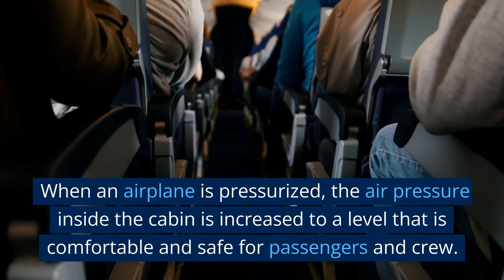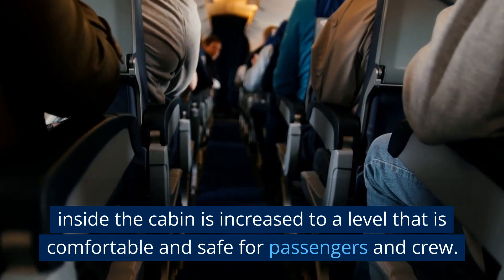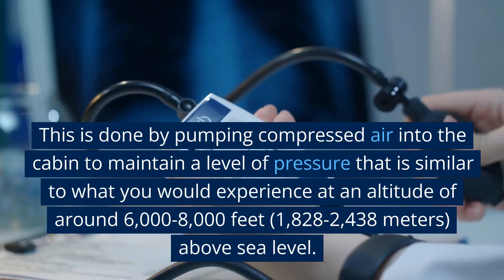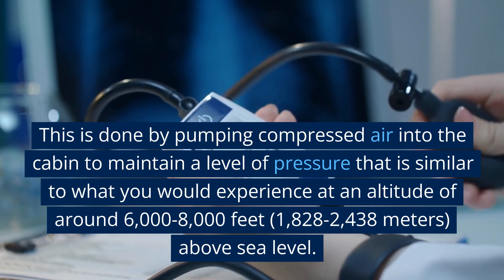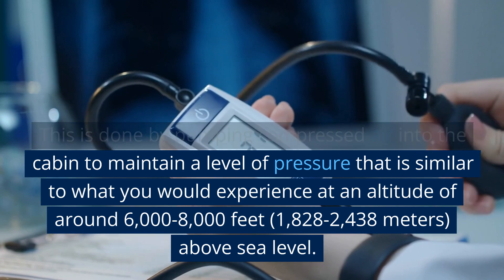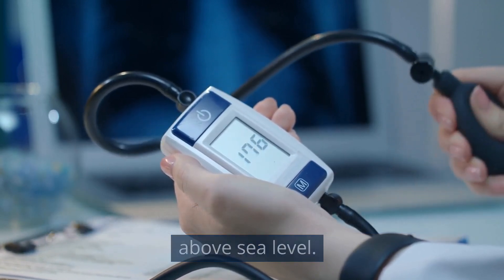When an airplane is pressurized, the air pressure inside the cabin is increased to a level that is comfortable and safe for passengers and crew. This is done by pumping compressed air into the cabin to maintain a level of pressure similar to what you would experience at an altitude of around 6,000 to 8,000 feet above sea level.